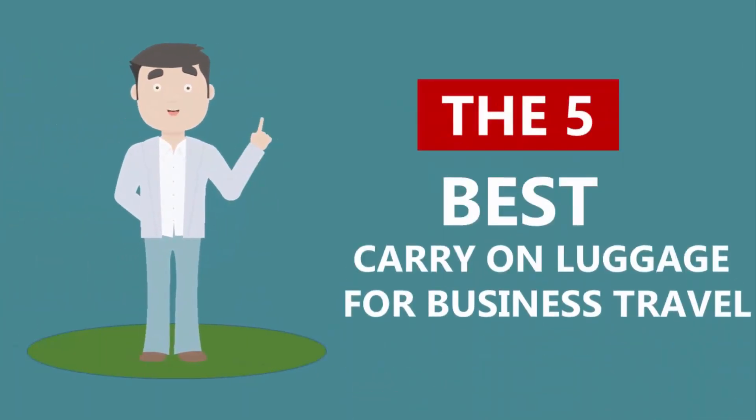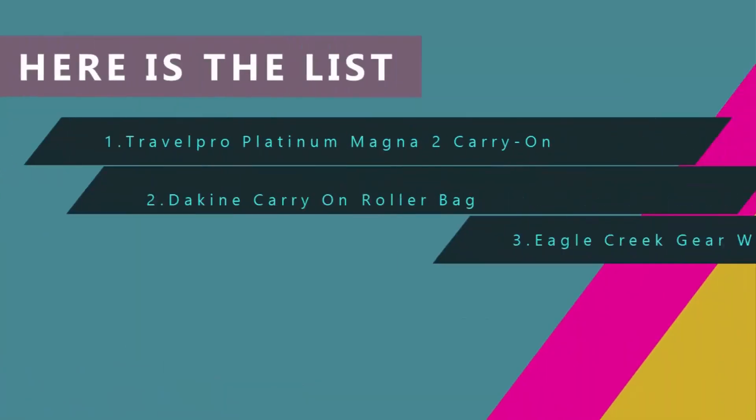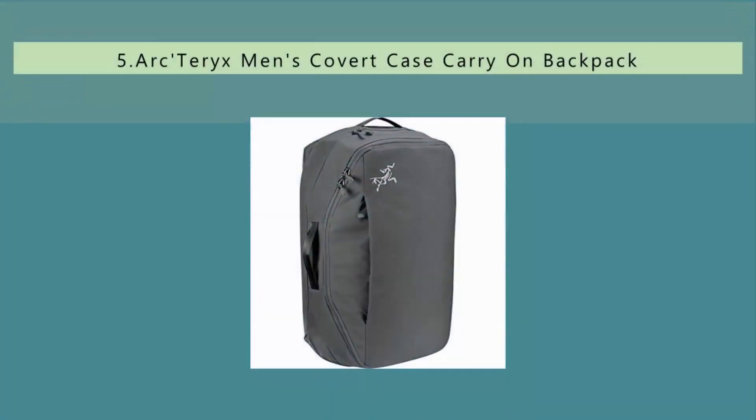Here we present the five best carry-on luggage for business travel. Let's get started with the list.